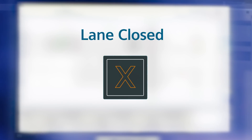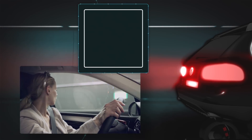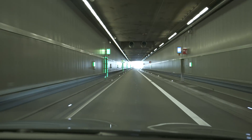If there is an incident in the tunnel, what you see is the end of the tunnel.